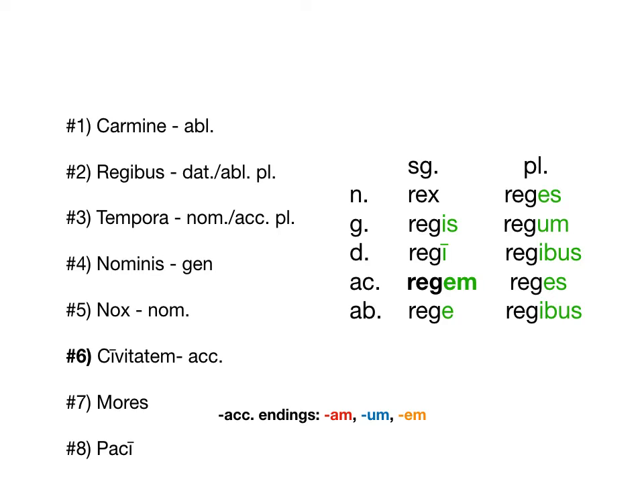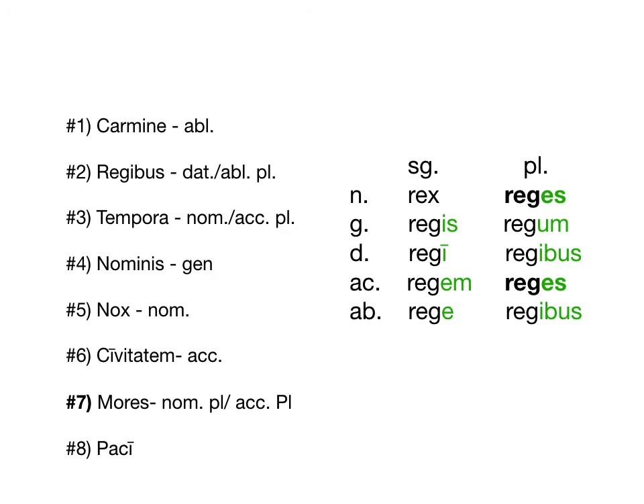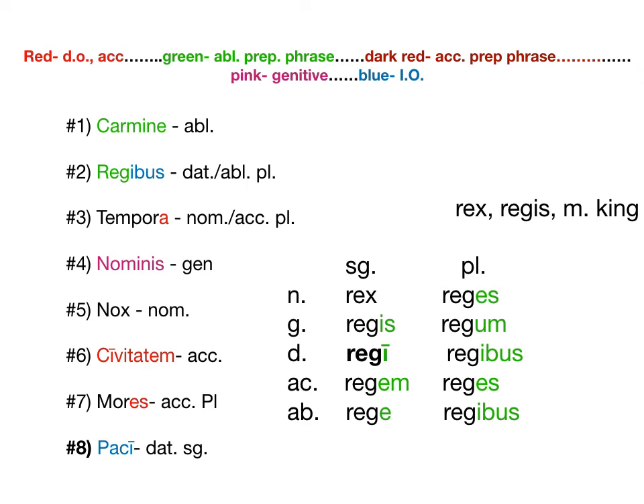Last two: mores — or in English we would say those mores — and that is accusative or nominative plural. It could be either, just like 2nd declension neuter where -um could be nominative or accusative singular and -a can be nominative or accusative plural. We're going to see increasingly more overlap between the subject case and the direct object case. And then paci, from pax/pacis, is going to be dative — giving something to peace, or doing something for peace.